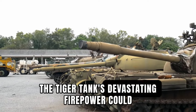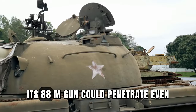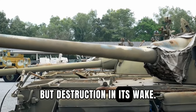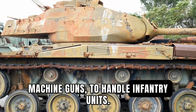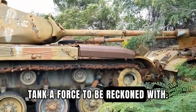The Tiger Tank's devastating firepower could take out enemy tanks with ease. Its 88mm gun could penetrate even the most heavily armored adversaries, leaving nothing but destruction in its wake. Additionally, it boasted secondary weapons such as machine guns to handle infantry units. The combination of its armament made the Tiger Tank a force to be reckoned with.